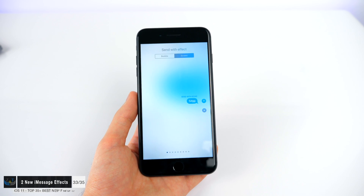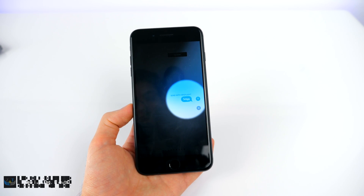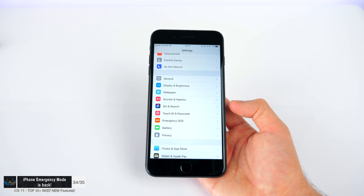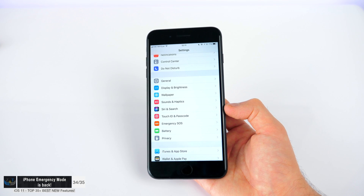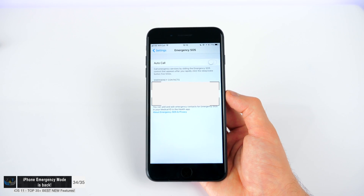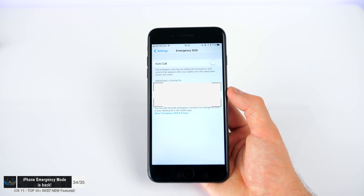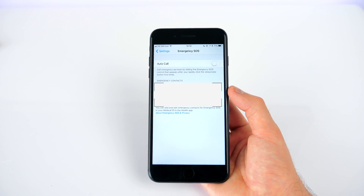iMessage also comes with a couple of new effects — there's Echo and there's Spotlight. In Settings, there's also Emergency SOS, which is back on the iPhone again. It was introduced in a beta of iOS 10 but then removed; we still have it on the Apple Watch. You can enable Auto Call, which calls emergency services by sliding the Emergency SOS control that appears after you rapidly click the Sleep/Wake button five times. You can also add emergency contacts.